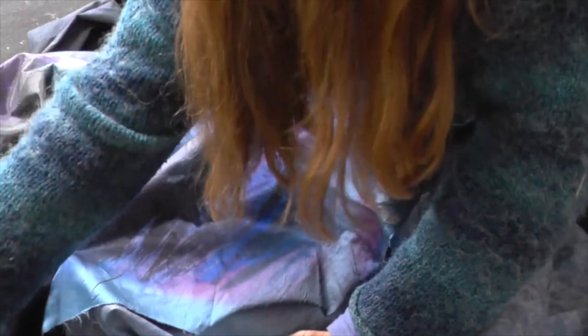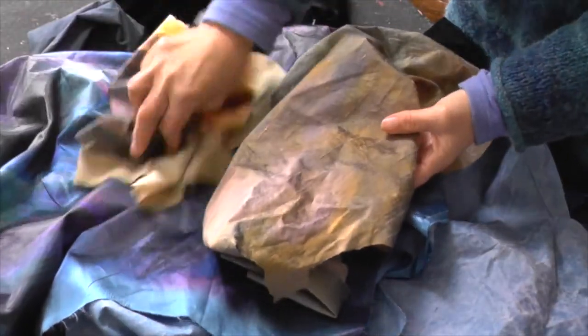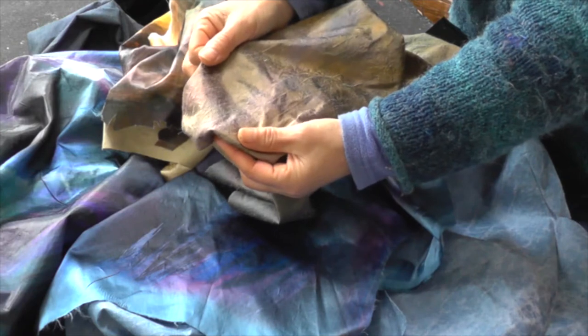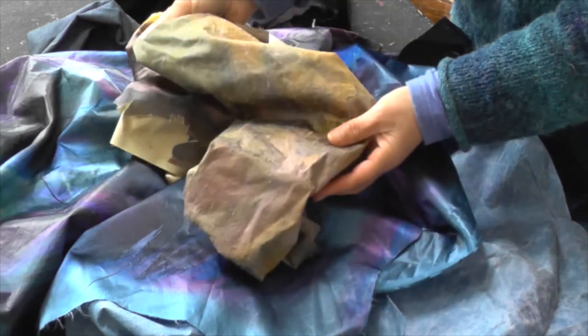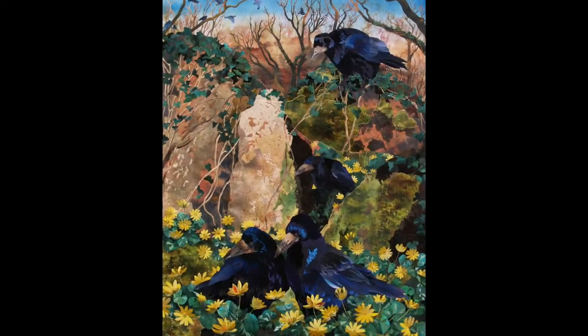What is particularly unique to rooks, particularly the males, are their beaks, which are very prominent and quite pale. And so I shall be using, I think, this silk.